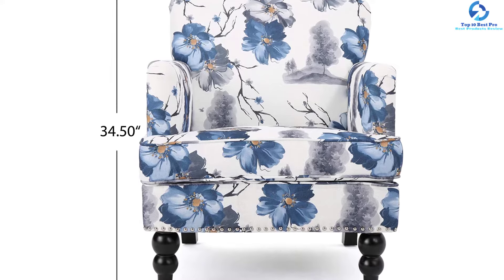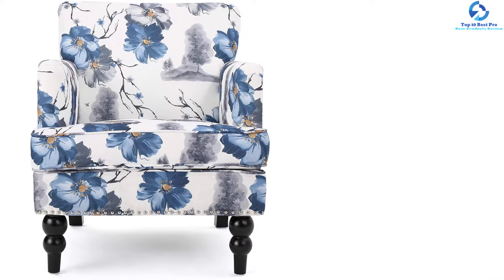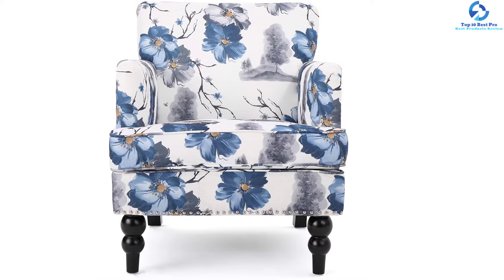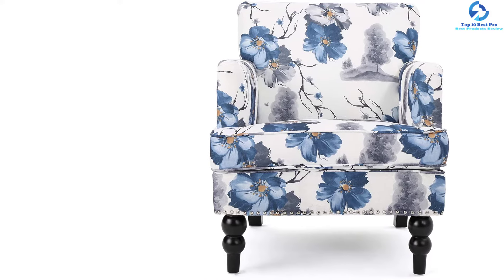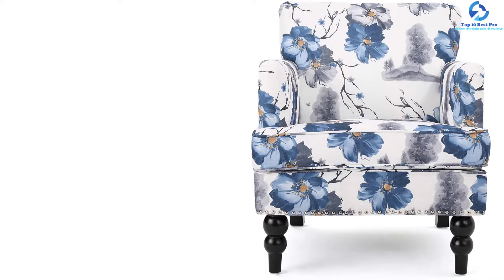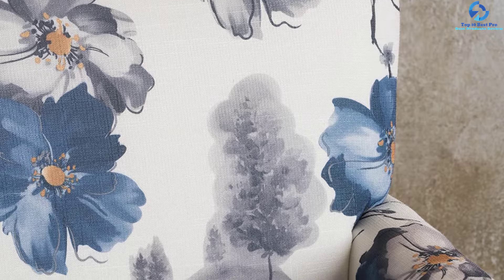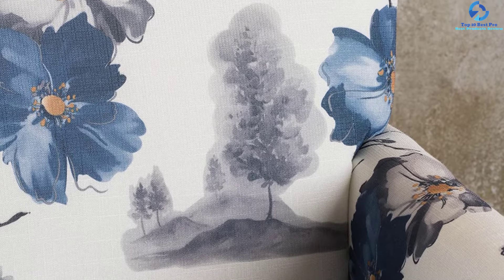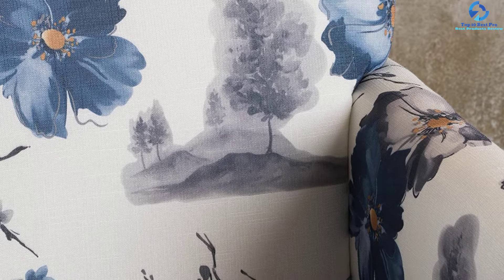Key specs: Club chair with 100% polyester fabric composition; birch frame in floral print with dark brown leg finish. Some assembly required. Dimensions: 32.00D by 28.75W by 34.50H inches. Seat width 20.00, seat depth 21.75, seat height 19.00, arm height 25.75.